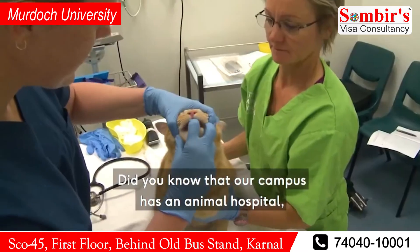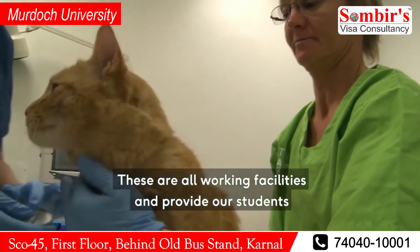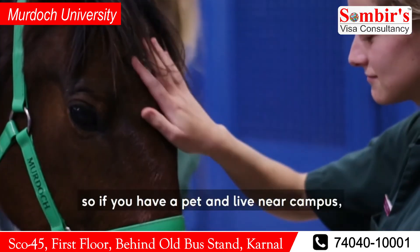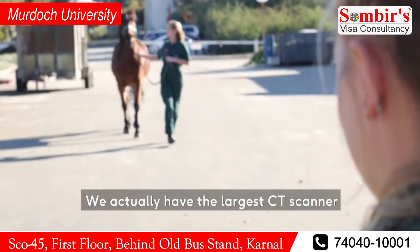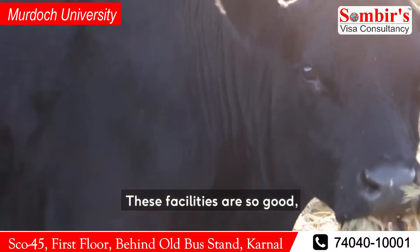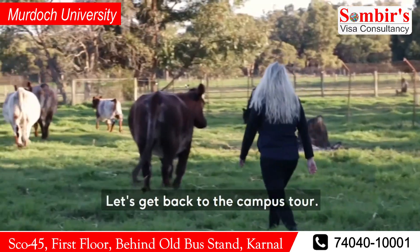Did you know that our campus has an animal hospital, as well as a vet clinic and working farm? These are all working facilities, and provide our students with the opportunity to work with a range of animals in internationally recognised facilities. The vet clinic and animal hospital are open to the public, so if you have a pet and live near campus, remember that they can get care at Murdoch. We actually have the largest CT scanner in Western Australia, which means we can scan horses and other large animals. These facilities are so good, sometimes Perth Zoo brings their animals in to use them.